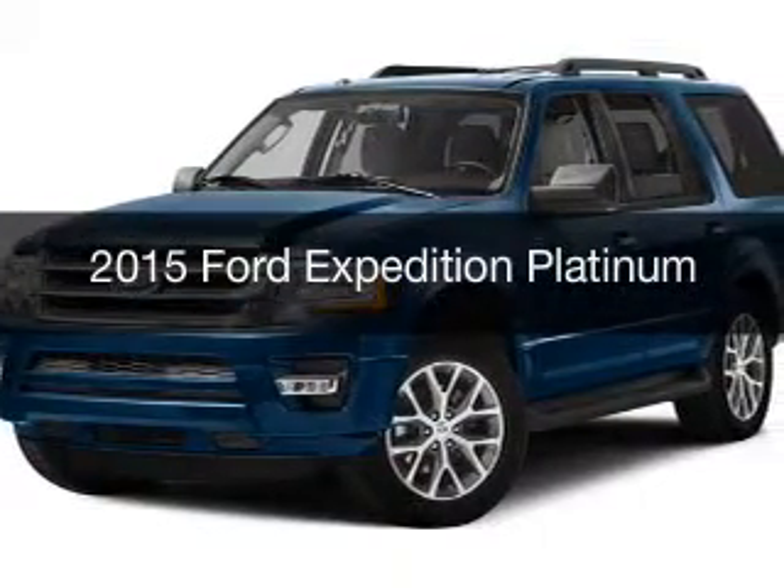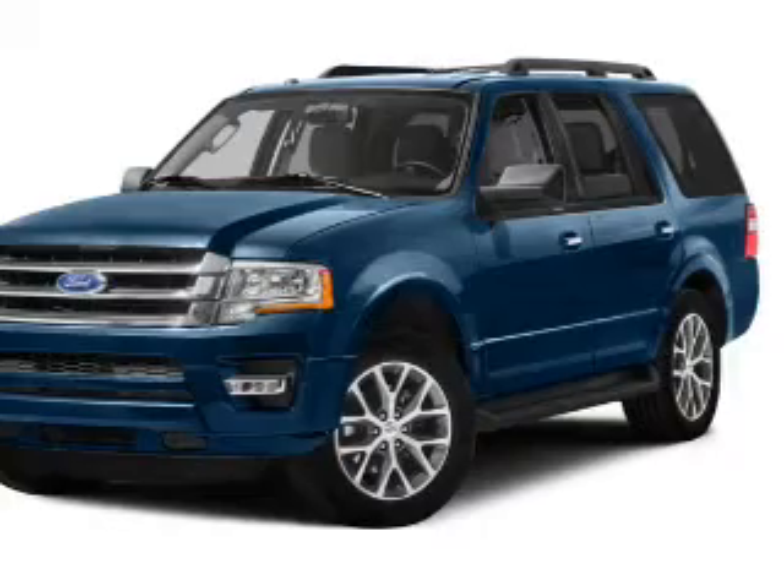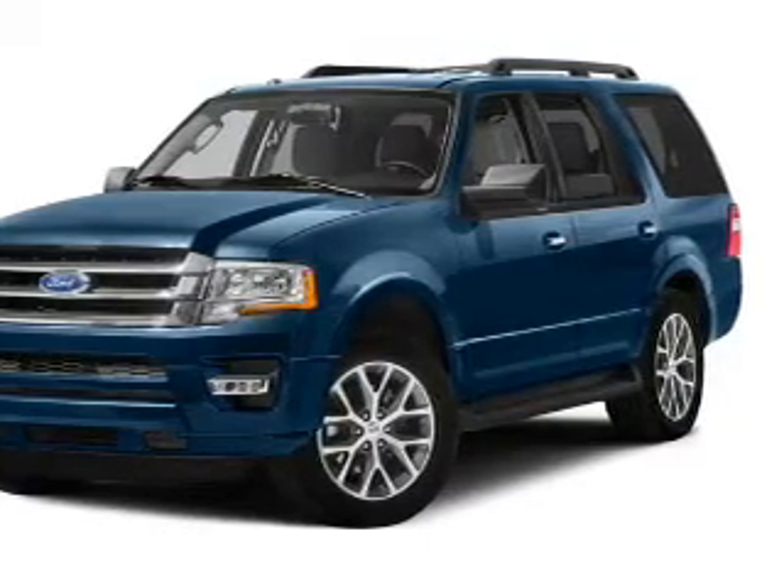This is a new 2015 Ford Expedition. It's powered by four-wheel drive, engine, and an automatic transmission.